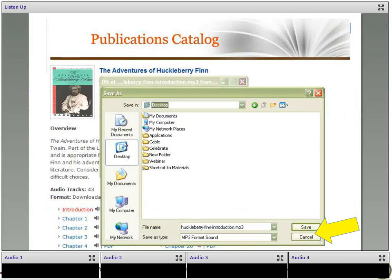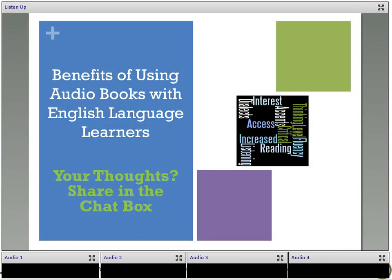Now we're going to talk about why to use audiobooks with English language learners. But first I want to hear from you. Please share in the chat box some of the benefits that you have found, or if you haven't used audiobooks yet, benefits that you think audiobooks would have for your students. Some of the things that I found is that it's fun to hear different accents, and this is very true. It also can increase interest in the books.